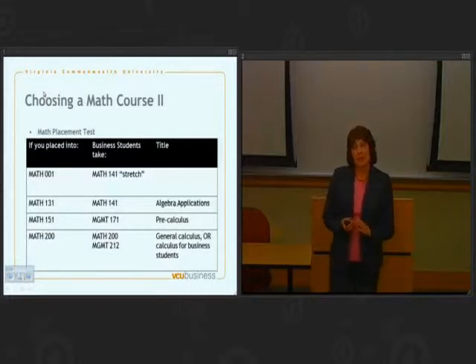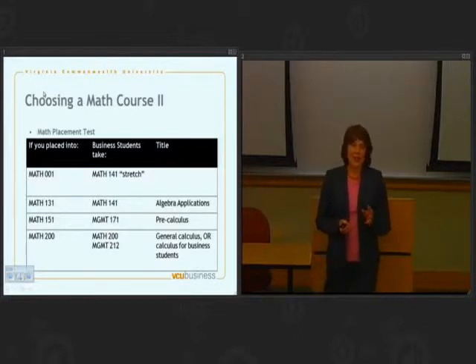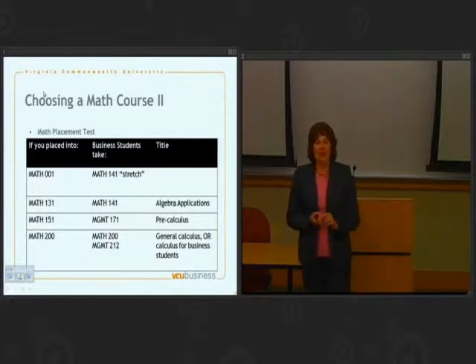If you placed into Math 131, register for Math 141 — that's also an algebra sequence, just a slightly different one. If you placed into a stretch section, the math department will not let you register for a regular section. And if you placed into a regular section, likewise, you won't be allowed to register for a stretch section. In particular, if you need to register for a stretch section, make sure that your advisor secures an override for you to get into one of those sections when you meet one on one.